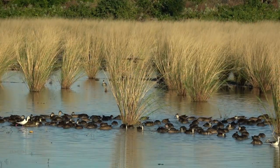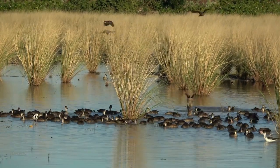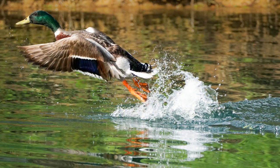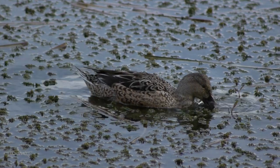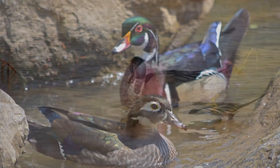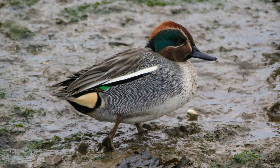They're often found in weedy water and marshes and can be seen walking on land too. Some examples of dabbling or puddle ducks are mallards, black ducks, wood ducks, pintails and teals. And there are many more species of puddle ducks out there.